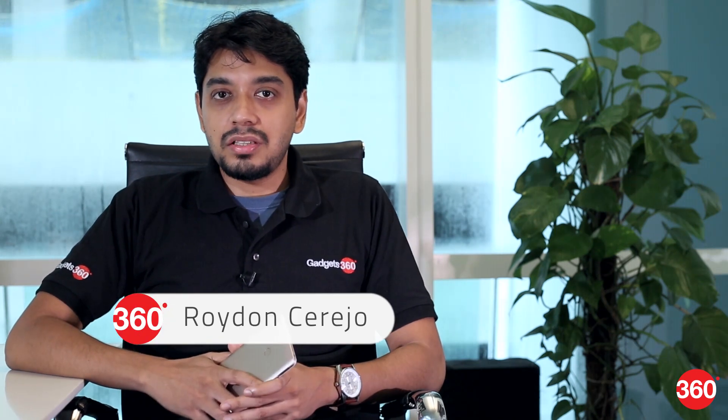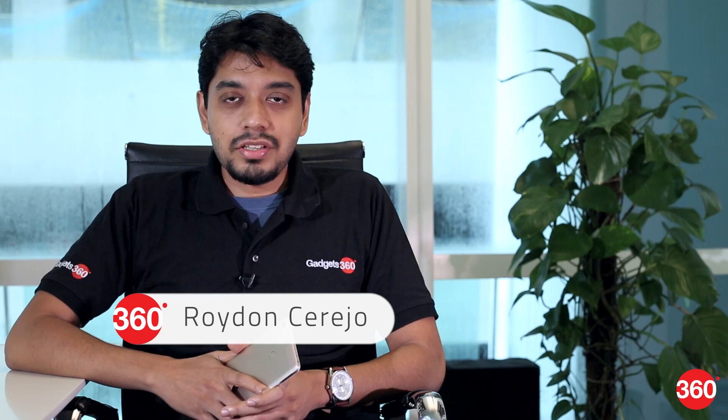The Xiaomi Mi Max is designed to deliver the best media consumption experience without costing a lot. Here's our review.